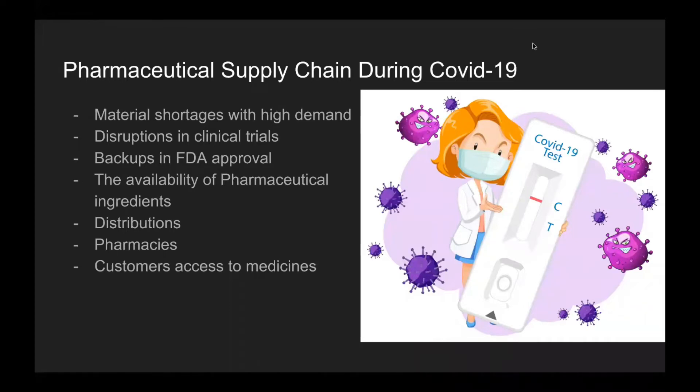Now I'm going to talk about the challenges the pharmaceutical supply chain faced during COVID-19. The COVID-19 pandemic disrupted the lives of many people and businesses around the world. The global pandemic made pre-existing issues within the supply chain more crucial than before because many people's lives were at risk. Challenges included new pharmaceutical products slowing down because of material shortages, disruption in clinical trials, and backups from FDA approvals. The availability of active pharmaceutical ingredients was also strained because most production occurs outside the United States, such as in China and India, and with the outbreak in China, many production plants were shut down.